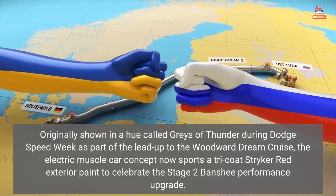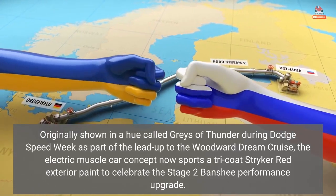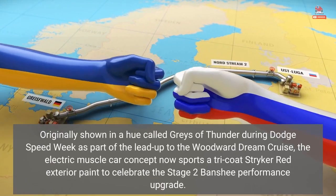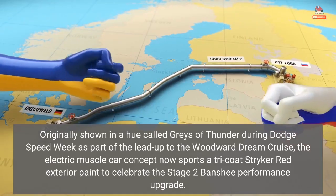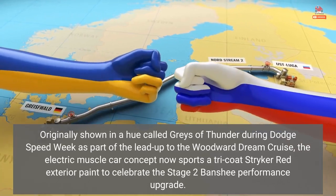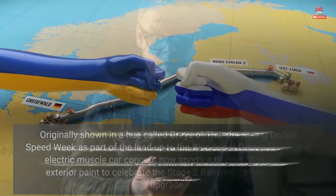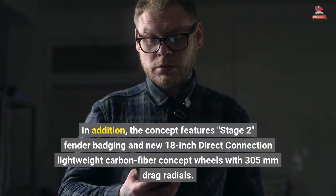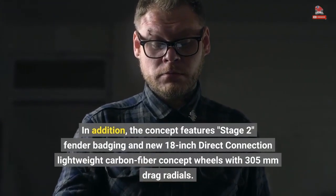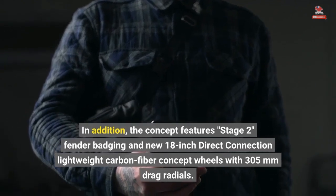Originally shown in a hue called Graze of Thunder during Dodge Speed Week as part of the lead-up to the Woodward Dream Cruise, the electric muscle car concept now sports a tricoat Stryker Red exterior paint to celebrate the Stage 2 Banshee performance upgrade. The concept also features Stage 2 fender badging and new 18-inch Direct Connection lightweight carbon fiber concept wheels with 305mm drag radials.